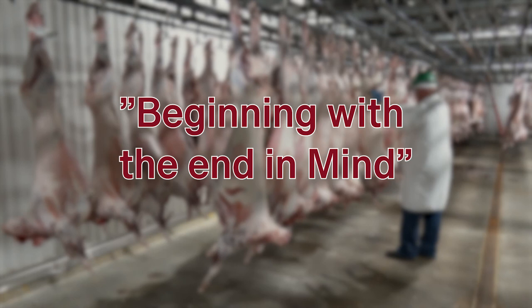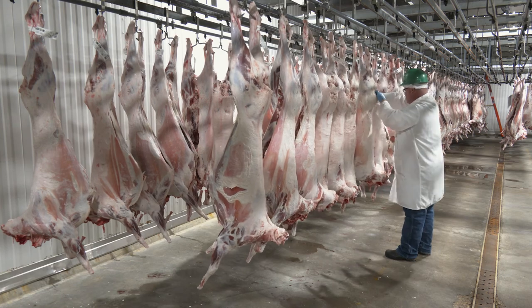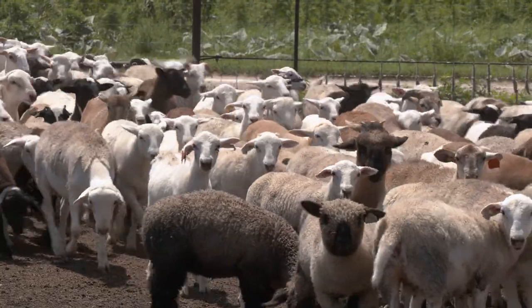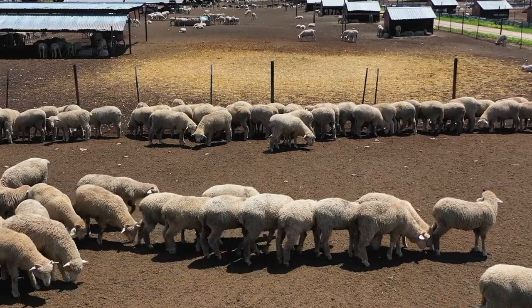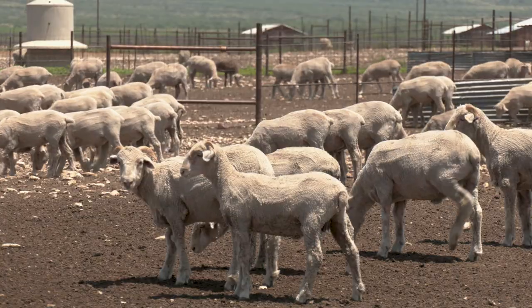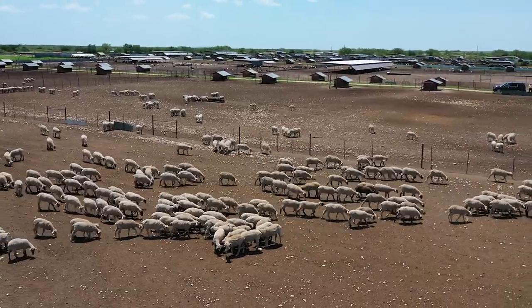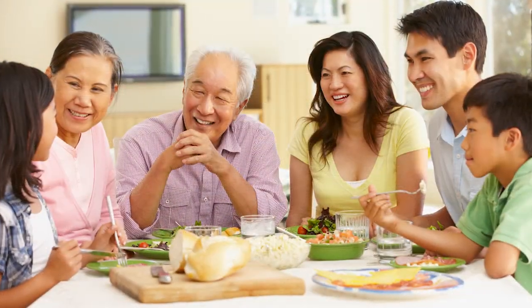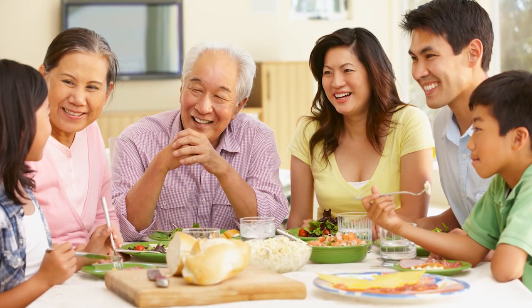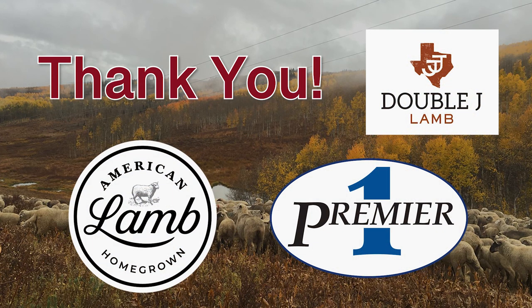Awareness of lamb quality attributes and how they are ensured through USDA quality grading allows producers the ability to benchmark their commercially produced lambs and strive for product consistency. As a progressive sheep producer, you hold a vested interest in creating a protein that consistently meets and exceeds consumer expectations of our American lamb product. A huge thank you to Double J Lamb and our sponsors, the American Lamb Board and Premier One Supplies.